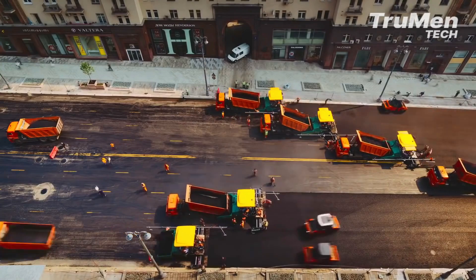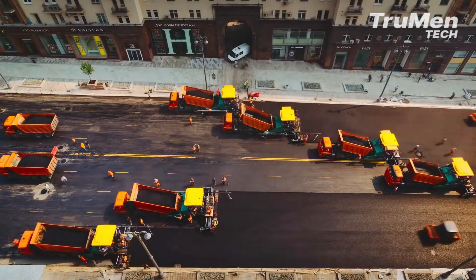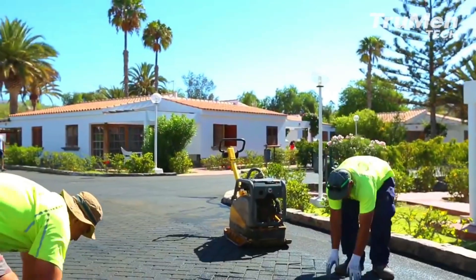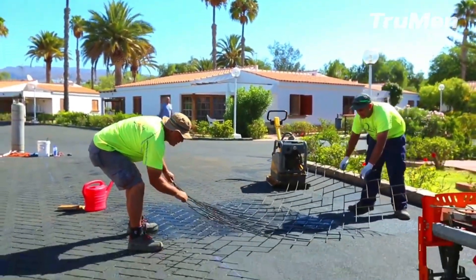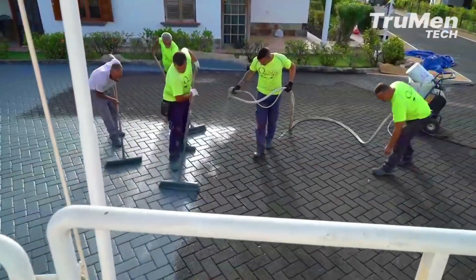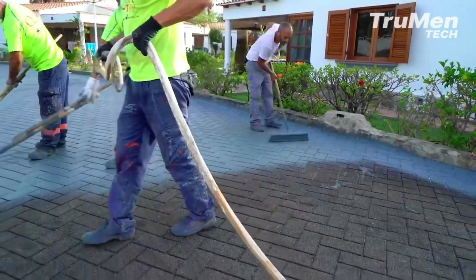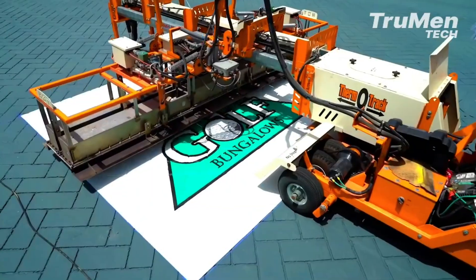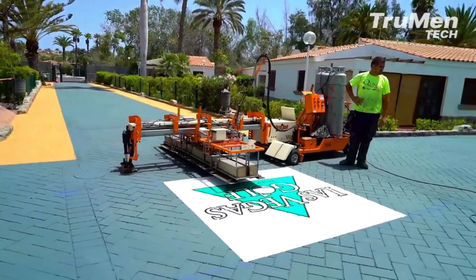As the sun sets and the roads come alive, we witness the result of this remarkable combination of asphalt paving and Chip Seal technology. These road surfaces not only connect cities and countries, but also serve as pathways to progress and prosperity. From highways to residential streets, these roads are the lifelines of our modern civilization, enabling us to travel, commute, and explore the world around us.